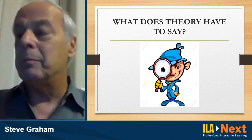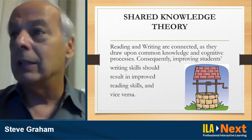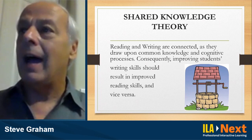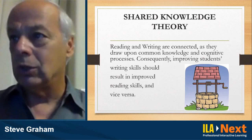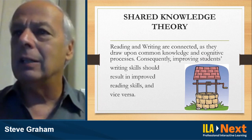I'd like to give credit where credit's due and give a shout out to Tim Shanahan, who has really advanced these three viewpoints. One of these viewpoints focuses on how reading and writing draw upon the same knowledge sources when engaging in them — this is called the shared knowledge theory. Reading and writing are connected as they draw upon the same knowledge and cognitive processes.